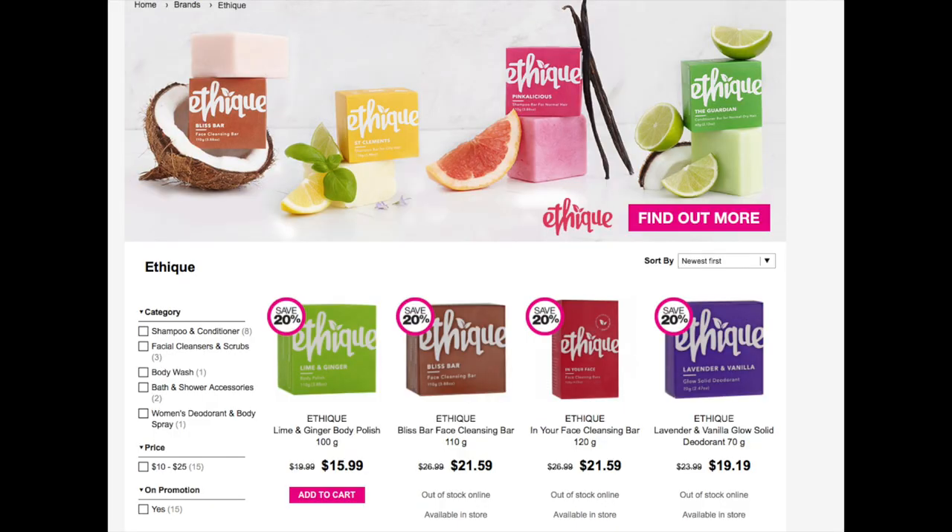My camera battery totally just died halfway through, so I can't quite remember where I was, but I'm just really excited to keep using these products. I'm really excited about this brand and I will definitely keep you guys updated after I've used it for a few weeks. Also, just realized while editing this that they actually sell Ethique at Priceline and it's 20% off at the moment, so definitely check that out if you're interested in trying it.